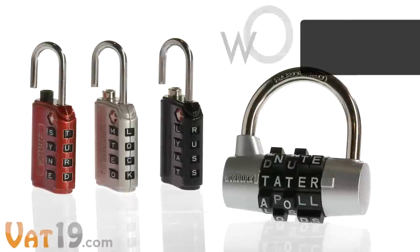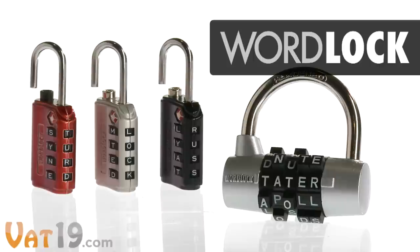The WordLock. Buy it now at Vat19.com — purveyors of curiously awesome products.